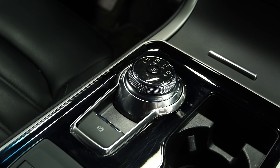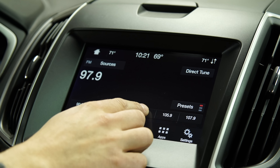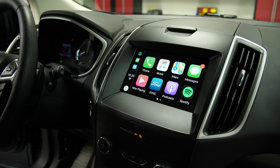The Edge has easy-to-use controls, including a rotary gear selector. The SYNC 3 infotainment system benefits from big on-screen buttons and a streamlined touchscreen interface. Apple CarPlay and Android Auto compatibility further aids usability.